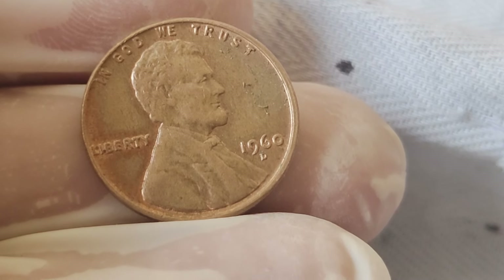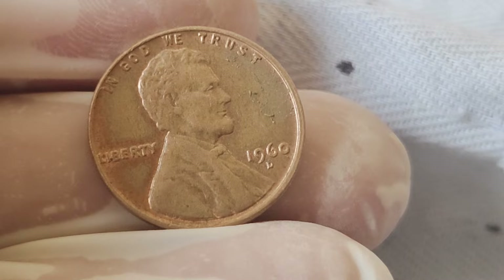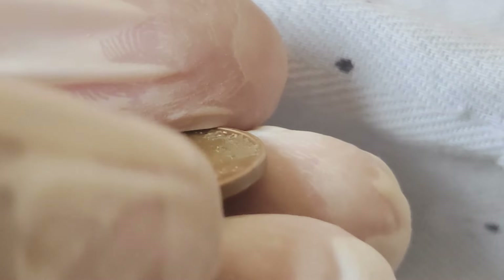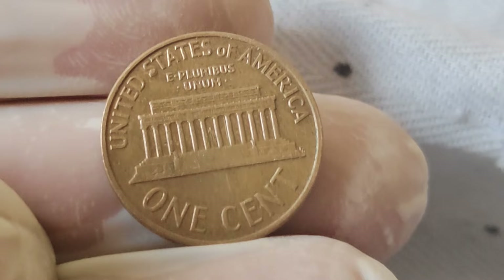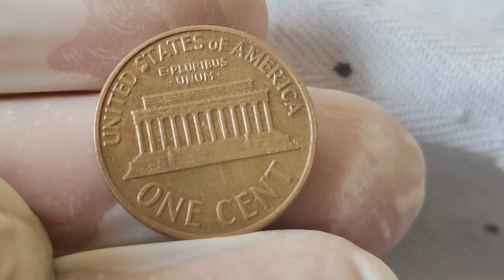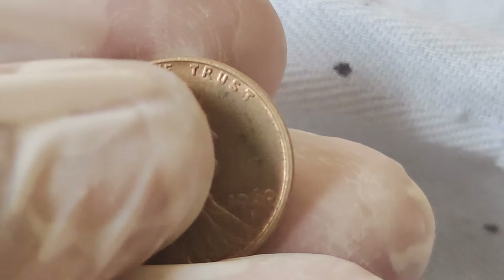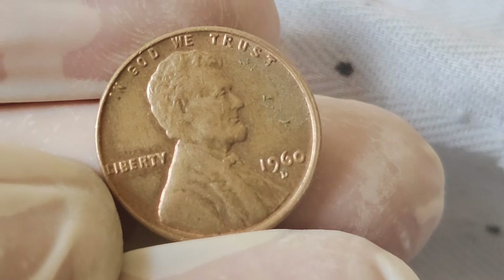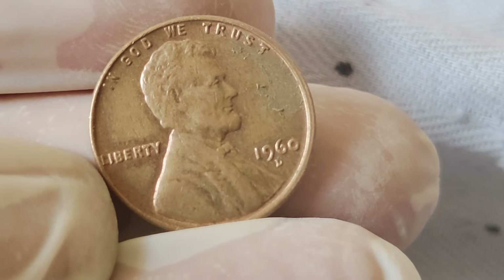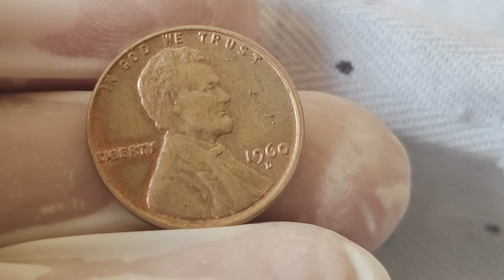And there you have it, folks — the remarkable journey of the 1960 Abraham Lincoln penny, from its humble beginnings to its staggering value in today's market. Remember, whether you're a seasoned collector or just starting out, the world of numismatics is full of hidden treasures waiting to be discovered. Thank you for joining us. Don't forget to like, share, and subscribe for more fascinating insights into the world of coins. Until next time, happy collecting!